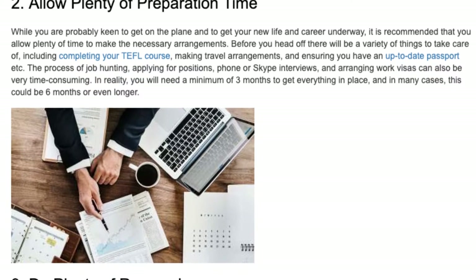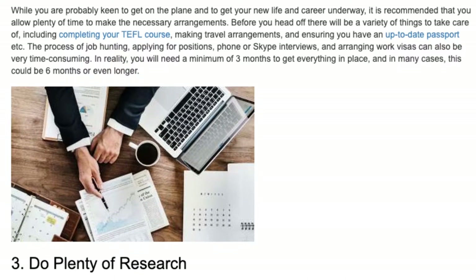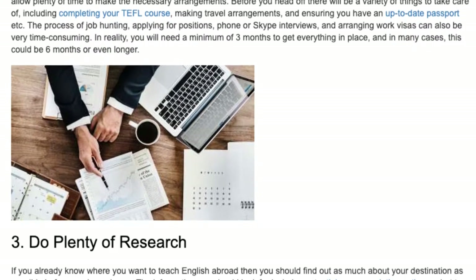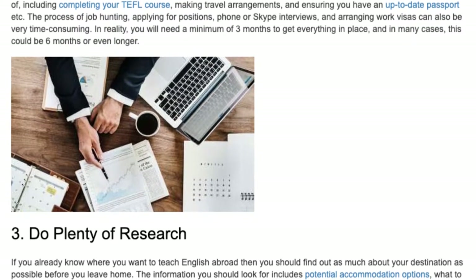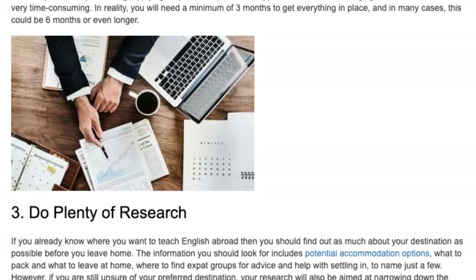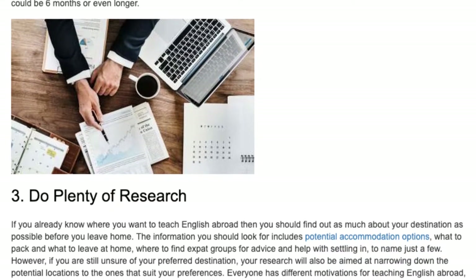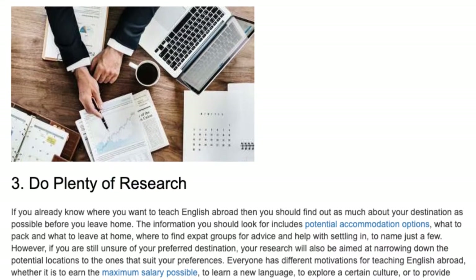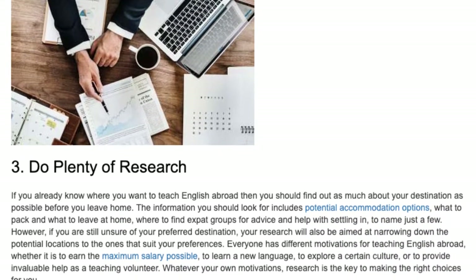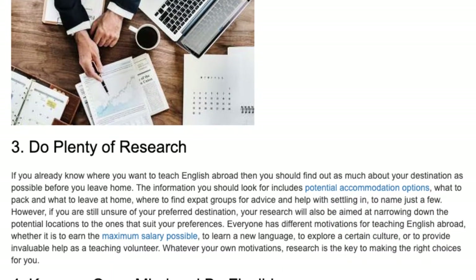Tip 3: Do Plenty of Research. If you already know where you want to teach English abroad, then you should find out as much about your destination as possible before you leave home. The information you should look for includes potential accommodation options, what to pack and what to leave at home, and where to find expat groups for advice and help with settling in, to name just a few. However, if you are still unsure of your preferred destination, your research will also be aimed at narrowing down the potential locations to the ones that suit your preferences.